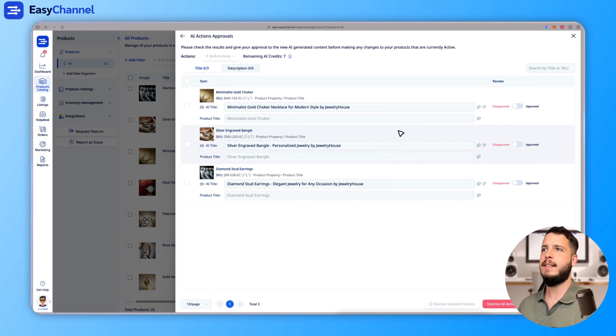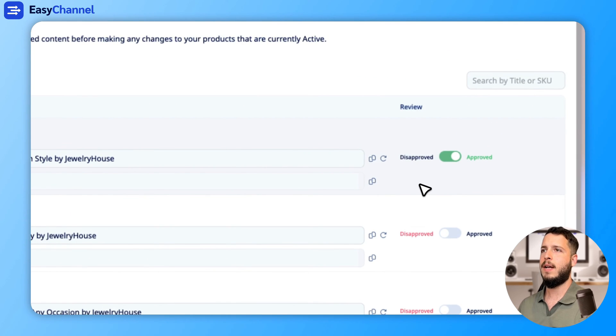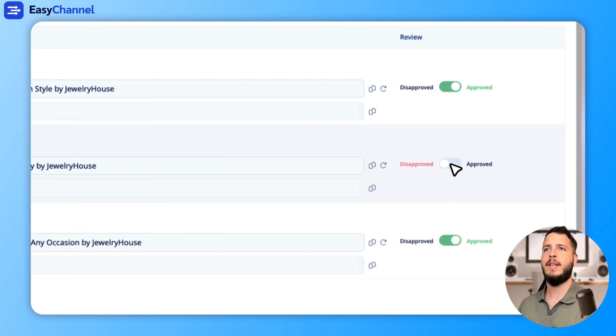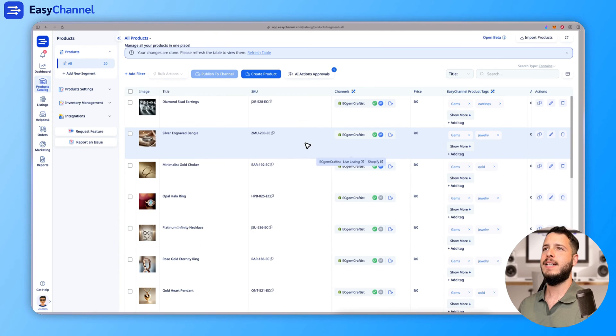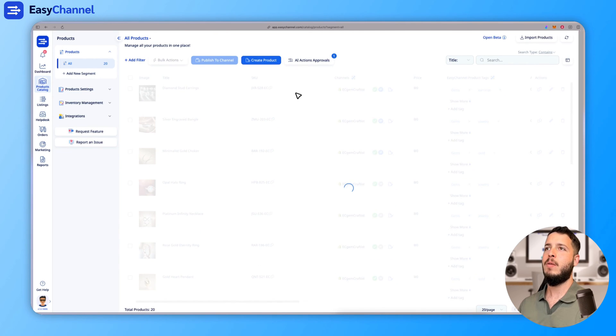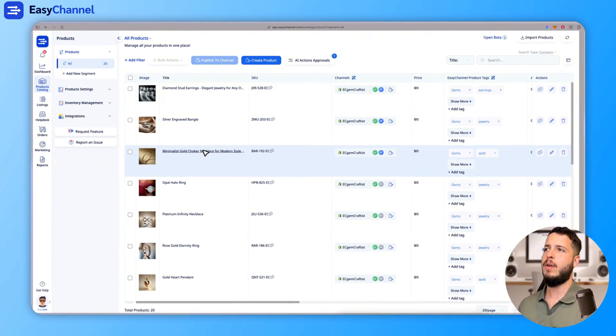Let's say I want to apply this change to my Shopify store. I'll approve this one, but not this one — just as an example. Then I click Approve Action, and the titles and changes will now be reflected to Shopify. As you can see, it's already updated in our table.